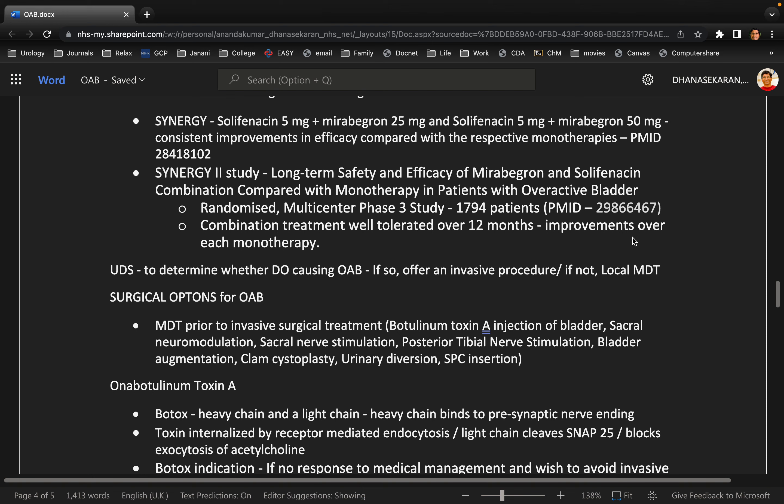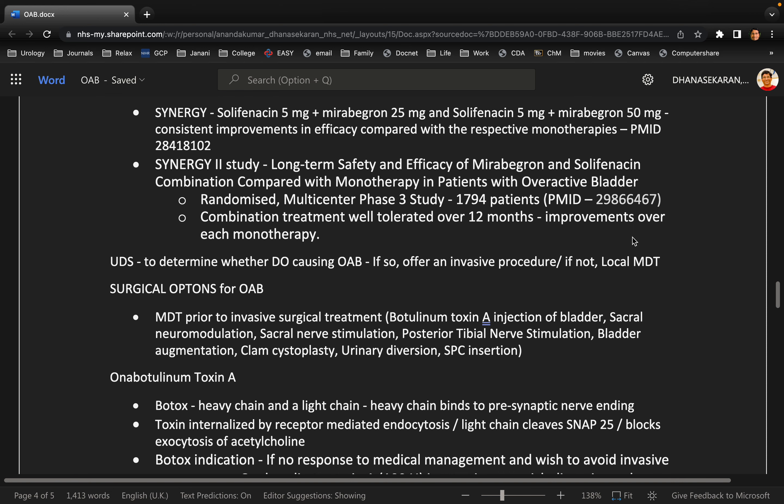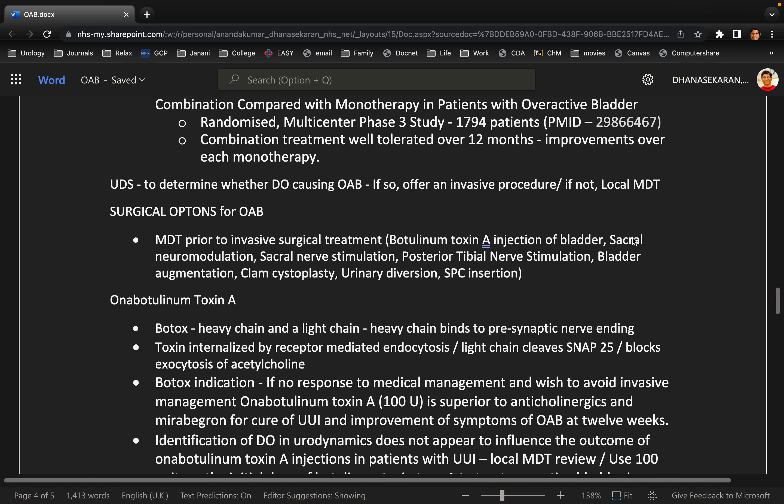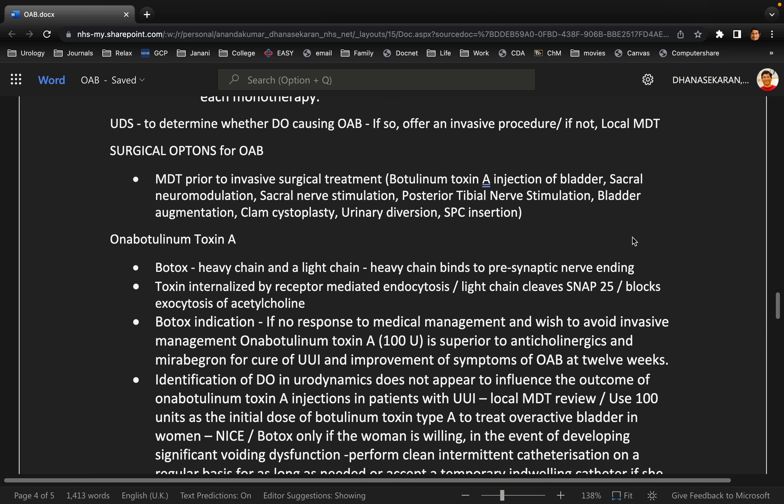You can increase the numbers here and there, bring in local MDT after urodynamics especially if there is no detrusor overactivity. Regarding the surgical options, when you bring in a study like the EMBARK study, the examiner may wish to test whether you really know it well — so know a little bit about it: a double-blind placebo-controlled randomized controlled study comparing the evidence of botox for OAB.